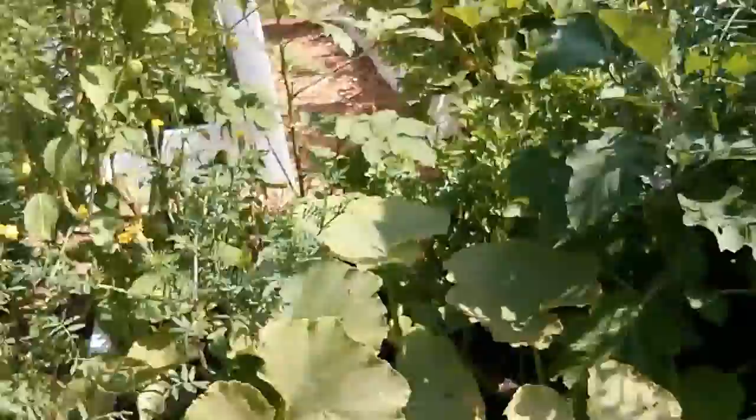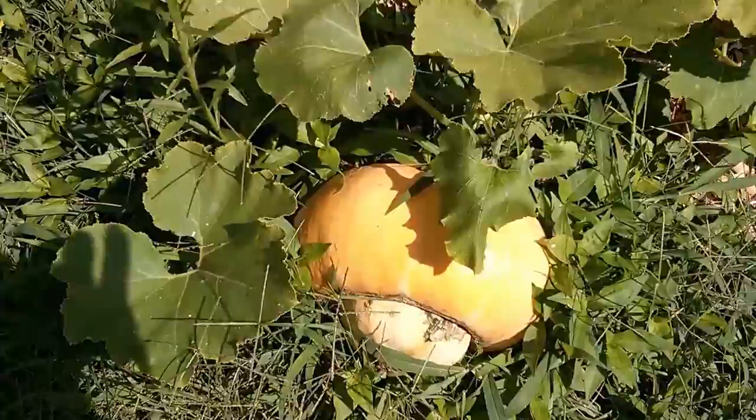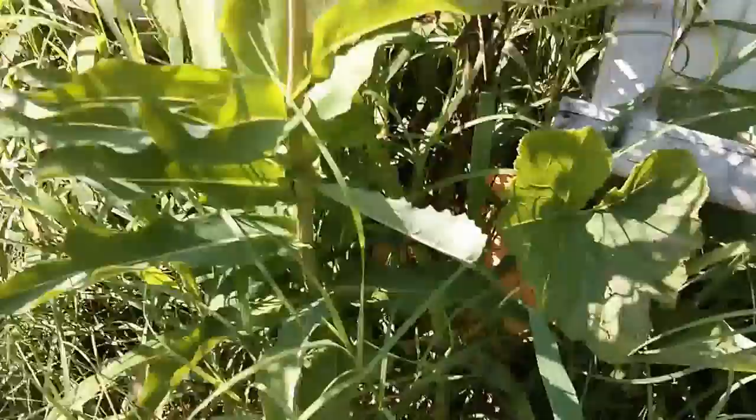The squashes are doing good, they're producing. If you remember last episode, I talked about this one here and how it's ripening — it's getting more of an orange color, it's doing good. I also found another one that was hiding; I just noticed it a couple days ago — sneaky!